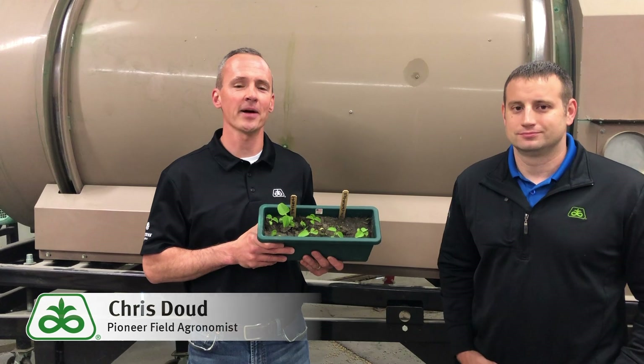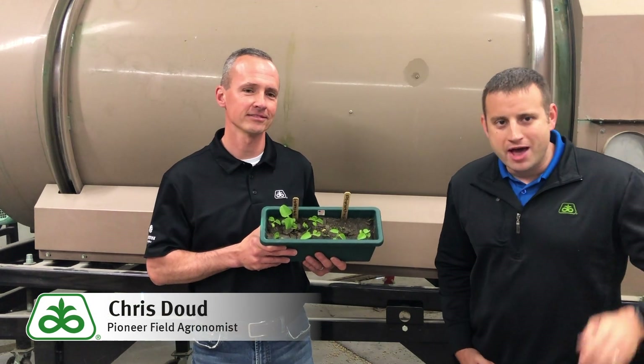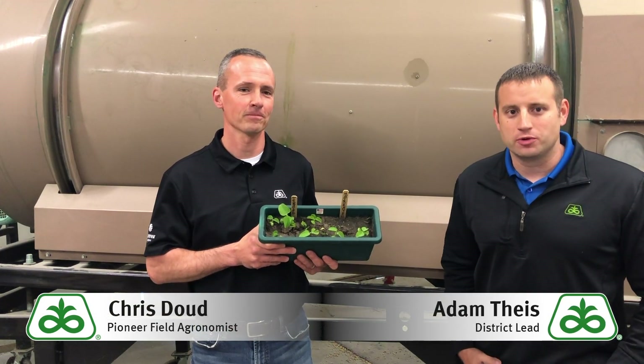Hi, this is Chris Dowd, Field Agronomist for Pioneer in Southwest Iowa. Hi, I'm Adam Tice, District Lead for Pioneer in Southwest Iowa, here with Chris.